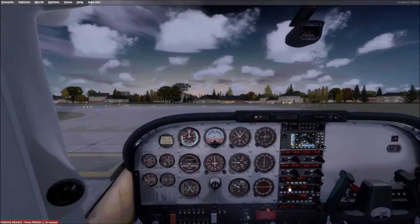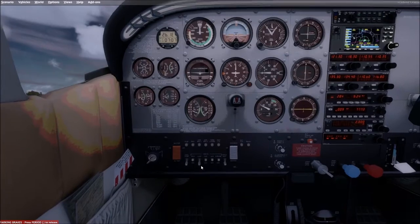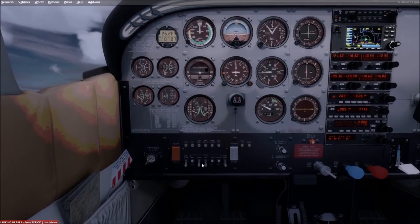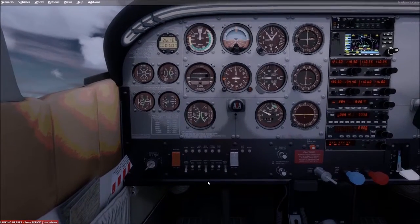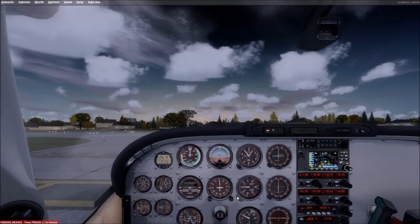We'll turn the taxi lights off, landing light on, nav and strobe on — lights look good. We'll contact tower and get takeoff clearance.